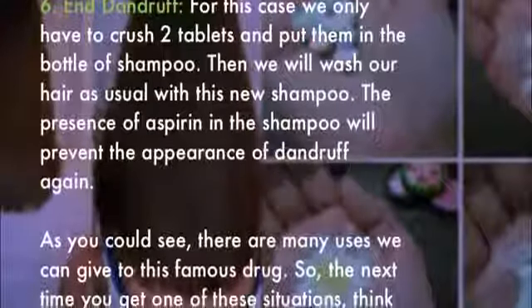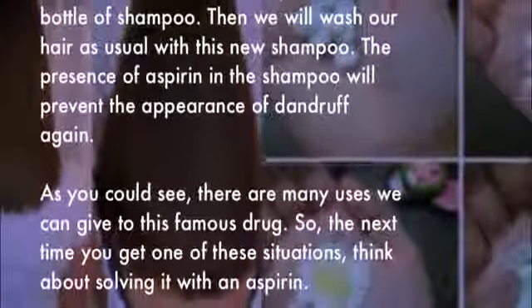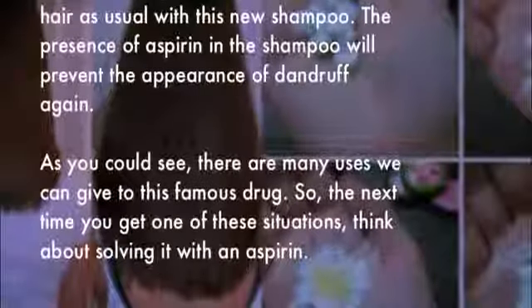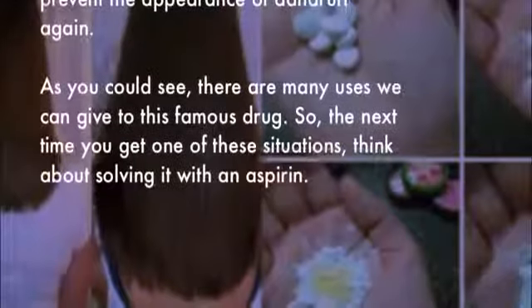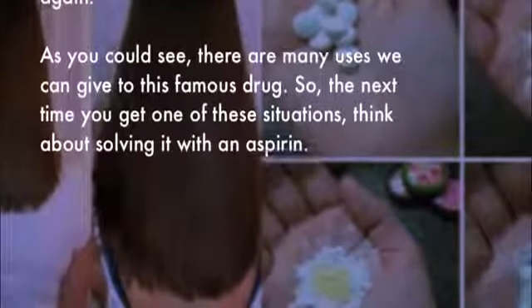Six: end dandruff. Crush two tablets and put them in your bottle of shampoo. Wash your hair as usual with this new shampoo. The presence of aspirin in the shampoo will prevent the appearance of dandruff again.